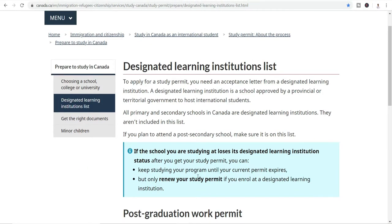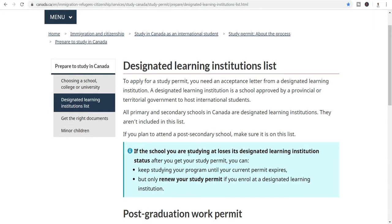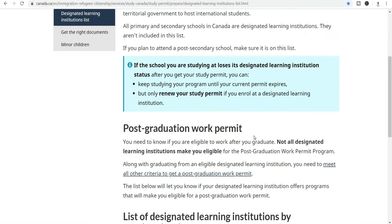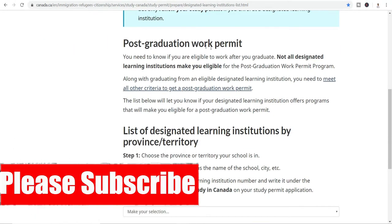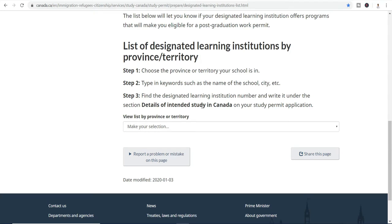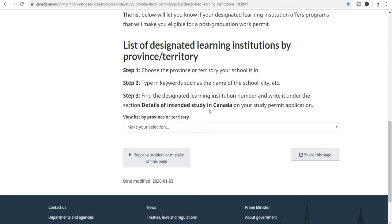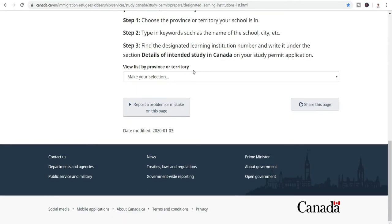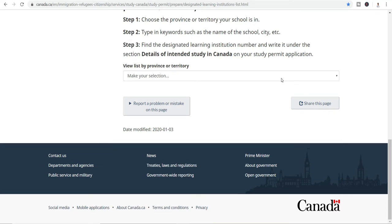To find DLI-listed organizations, we come to this page — I will link this webpage in the description so that you can find the same page. This is the Canadian government's website and as you can see, it's the Designated Learning Institution list. If you scroll down you can see 'Post-Graduation Work Permit' — you need to know if you are eligible to work after your graduation, because not all designated learning institutions make you eligible. We have to remember that not all DLI-listed institutions will give you a work permit.